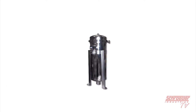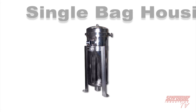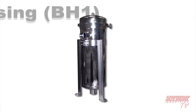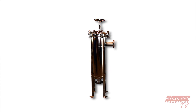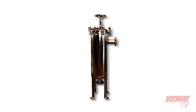Our economic bag housing option is the BH1. This is a generic model and can operate in conditions of up to 100 PSI. And like our multi-bag series, the BH1 offers numerous options for connection sizes. Our single bag housings are also designed to best fit custom orders. Here is an example of a single housing holding two bags with a pressure rating of up to 150 PSI.